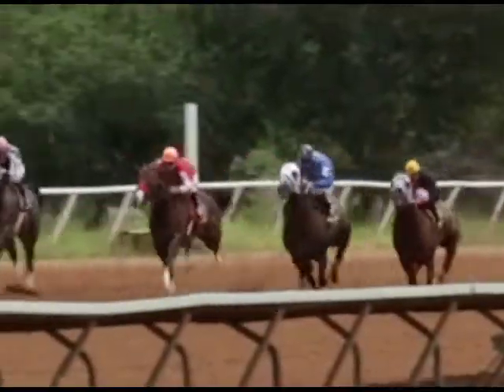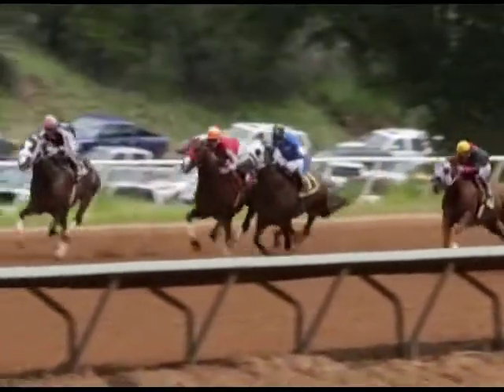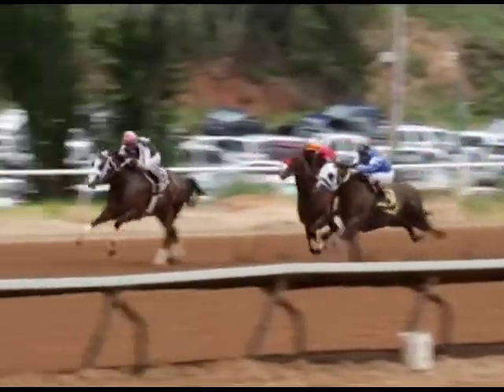Monty Dash turns in a solid second to Rainbow Derby winner Houdini and grabs the final qualifying spot. His jockey, Berkley Packer, was well aware of the colt's history of poor starts.